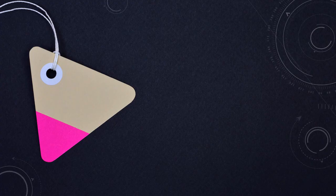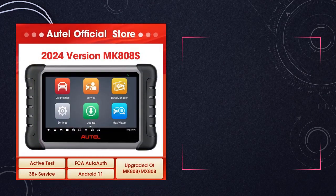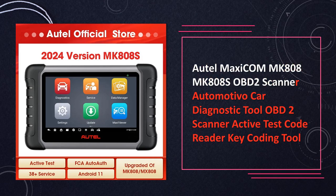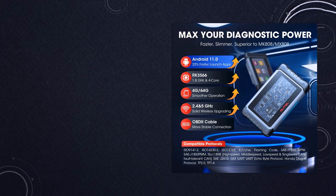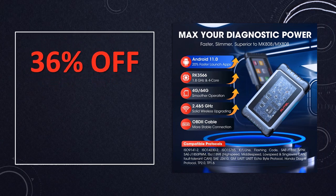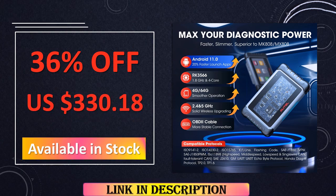At number 1, the AutoMaxicom MK808S OBD-II scanner is a powerhouse in the automotive diagnostics realm. With active test features and key coding capabilities, it goes beyond mere code reading. This comprehensive solution caters to both professional mechanics and DIY enthusiasts, ensuring precise and thorough automotive diagnostics.